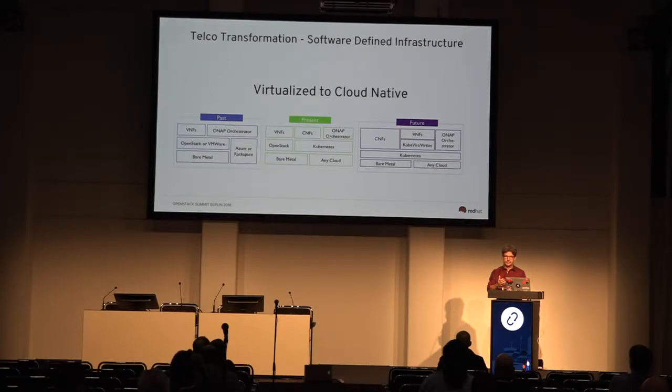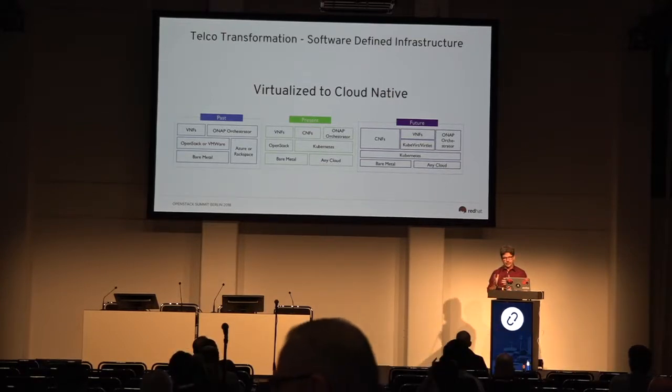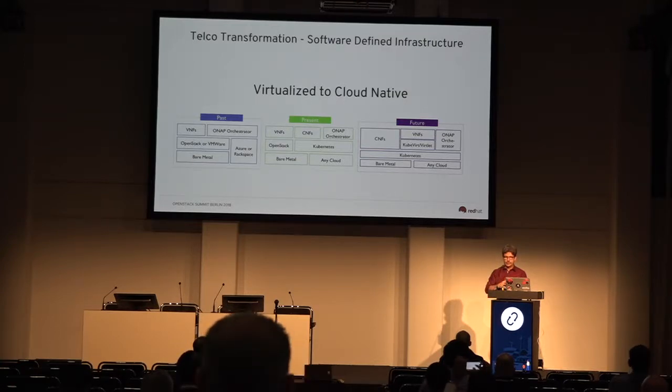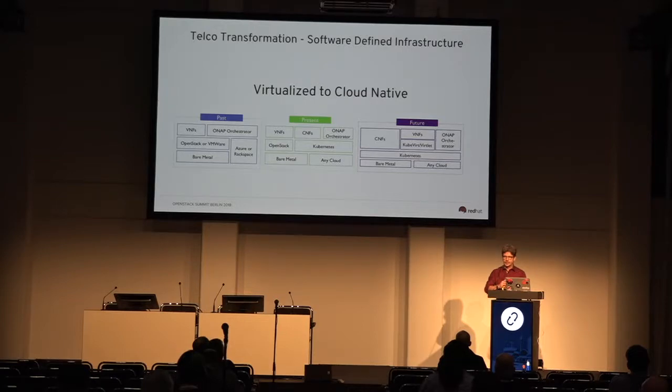Now we're going to work side-by-side with OpenStack and Kubernetes, and be able to push that down onto bare metal or any cloud. The direction we want to get to — because of lifecycle management, as AT&T discussed in the keynote — is full lifecycle management of containerized and virtual functions running on top of Kubernetes, then using bare metal and pushing to any cloud. That's where the future is.